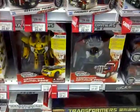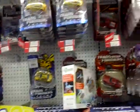Weaponizer Prime and Bumblebee. Lots of Dark of the Moon stuff — tons of that. The Bumblebees are starting to look a lot better. Lots better.